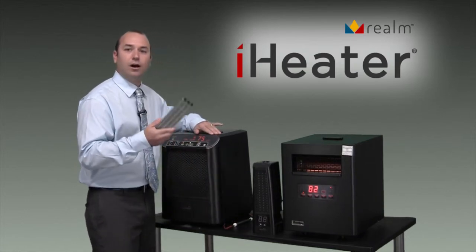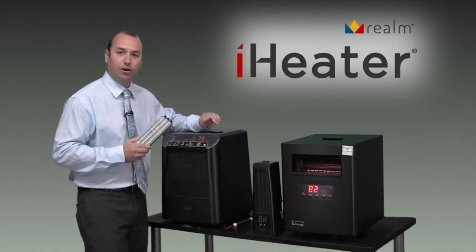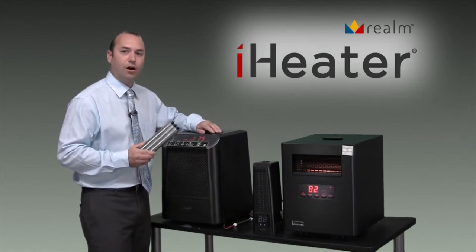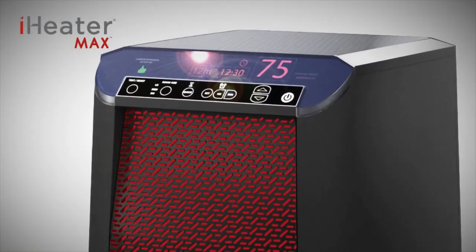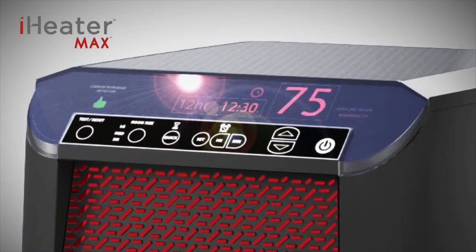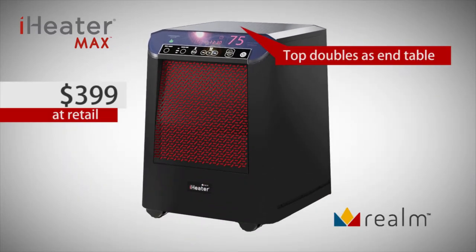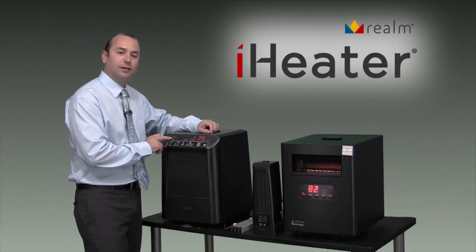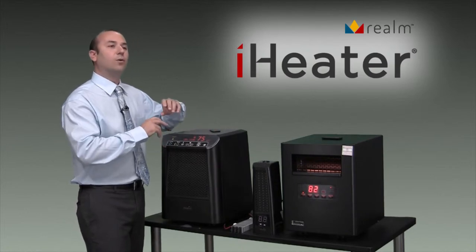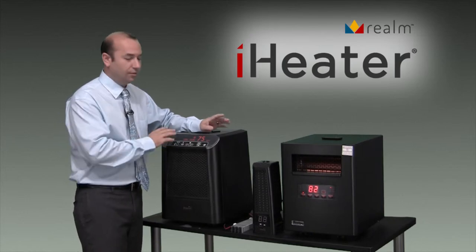It has two of our Comfort Core PTC heating elements in it. It also has two large fans built into it, all surrounding the goal of heating the room faster. It has all the same features as the 1500 — the remote control, the digital thermostat, the digital readout. But it also has a carbon monoxide detector. If your central heating system happens to be leaking carbon monoxide, this unit will tell you.